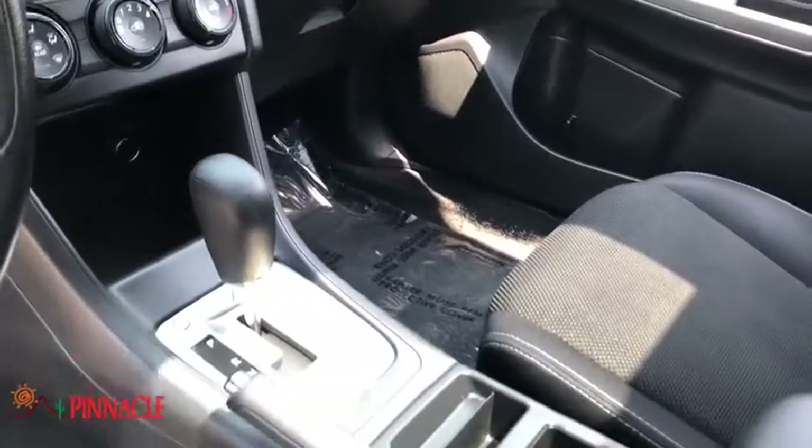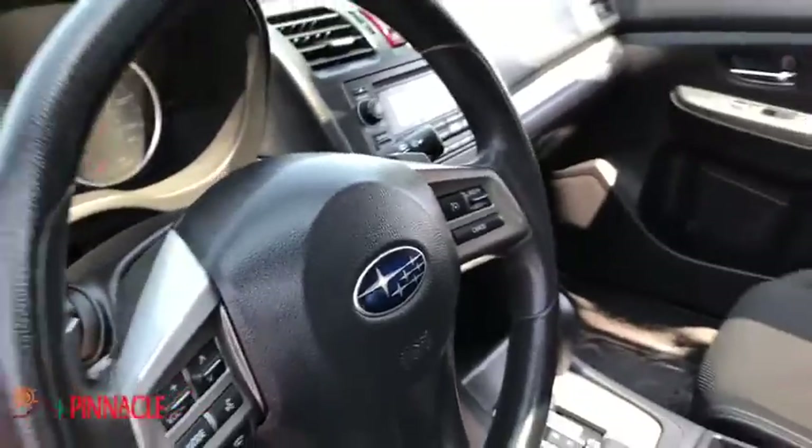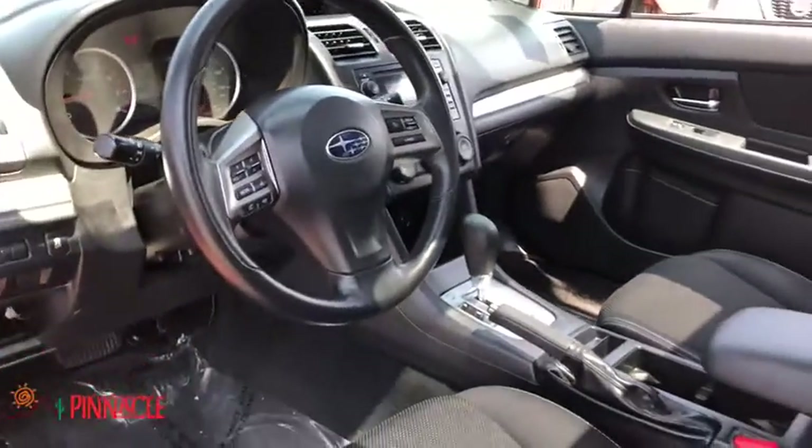Heated front seats, electronic stability control, tachometer, brake assist, panic alarm, remote keyless entry, rear window wiper, driver vanity mirror. Is love at first sight really possible?